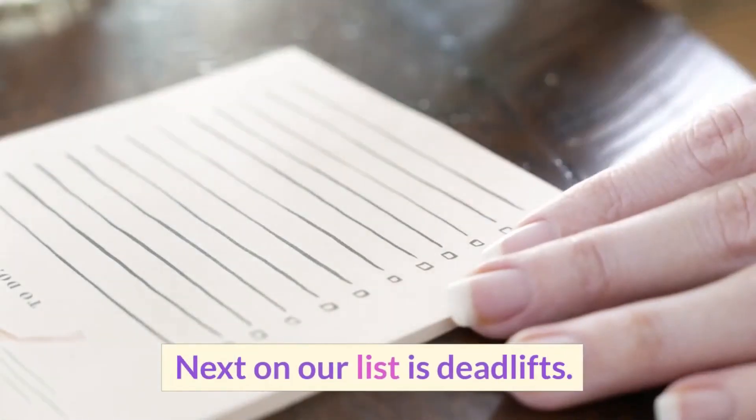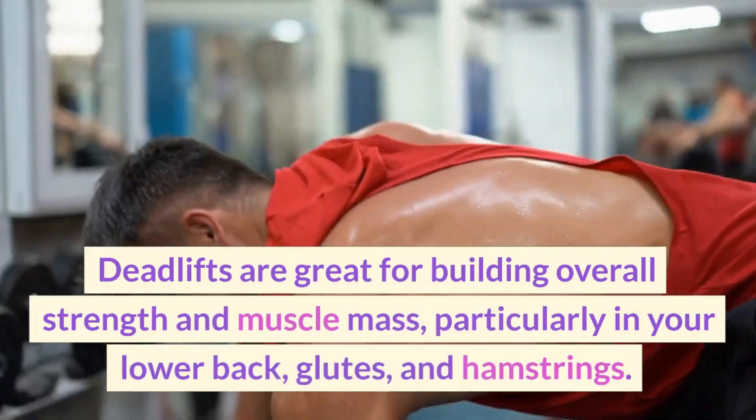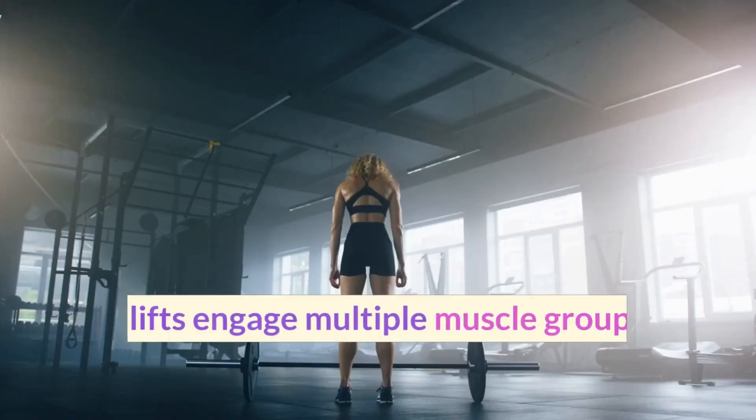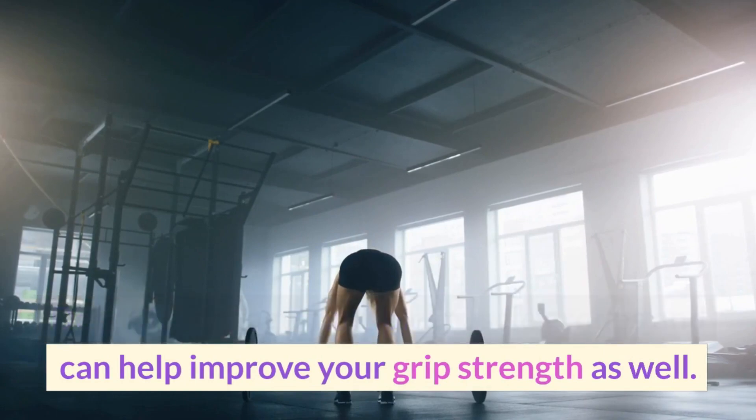Next on our list is deadlifts. Deadlifts are great for building overall strength and muscle mass, particularly in your lower back, glutes, and hamstrings. Deadlifts engage multiple muscle groups and can help improve your grip strength as well.